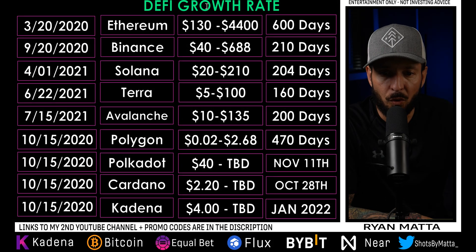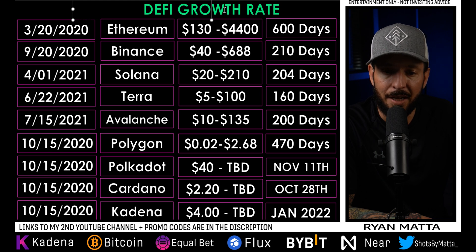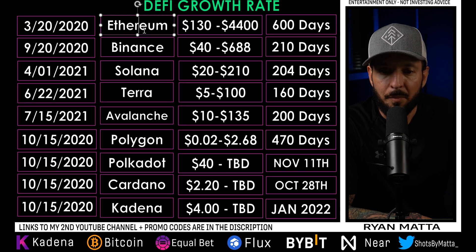The next thing I want to point out is the acceleration and growth of DeFi ecosystems. I have mixed emotions about how DeFi is going to play out, but because Kadena has potential to revolutionize how DeFi interacts, KADX stands a chance to play a monumental role in that.